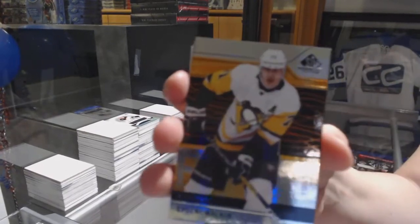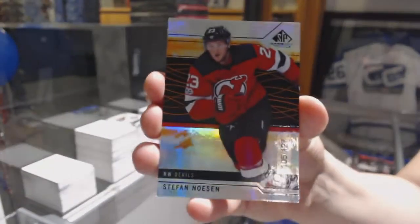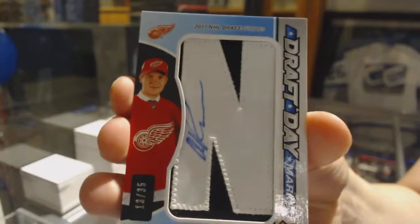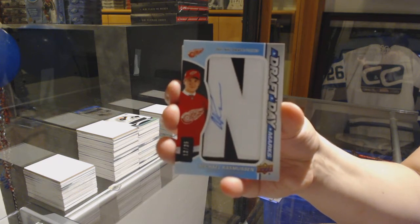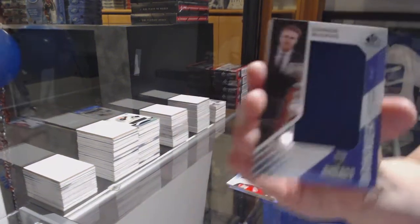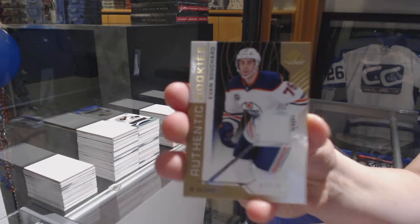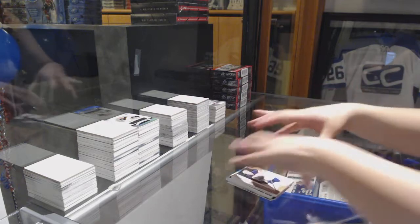We've got an orange number to 213 for the Penguins — Evgeny Malkin. Orange number to 127 — Stefan Nason for the New Jersey Devils. Number to 296 for the Maple Leafs — Travis Dermott. We've got a draft day marks, number to 35 for the Detroit Red Wings — Michael Rasmussen. Banner here for the Oilers — Connor McDavid. Evan Bouchard rookie jersey for the Edmonton Oilers. And a Stadium Series jersey of Christian Jukes for the Washington Capitals.